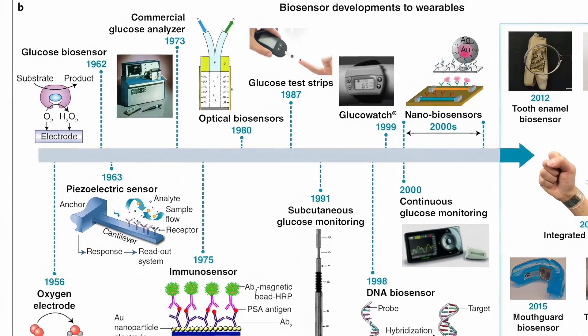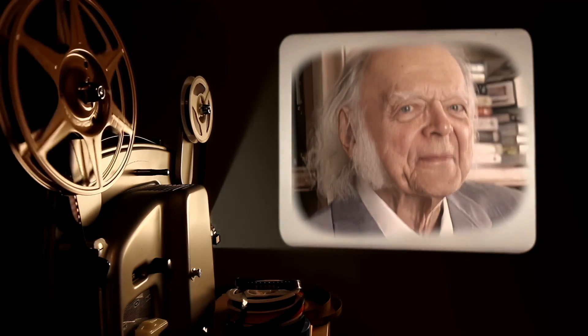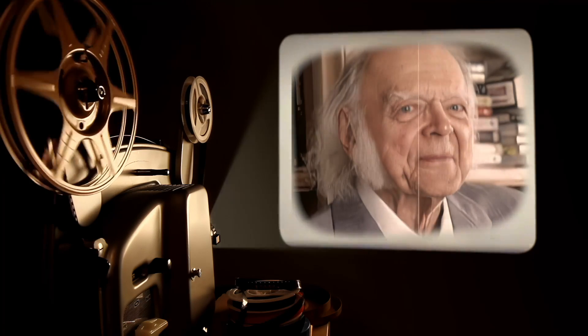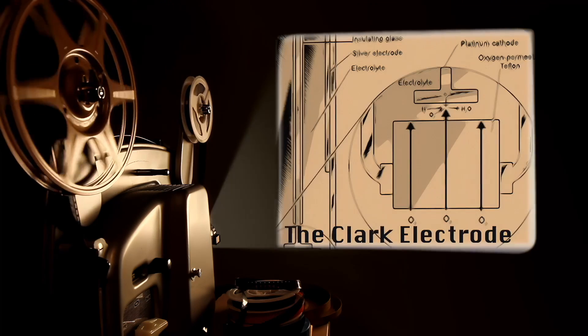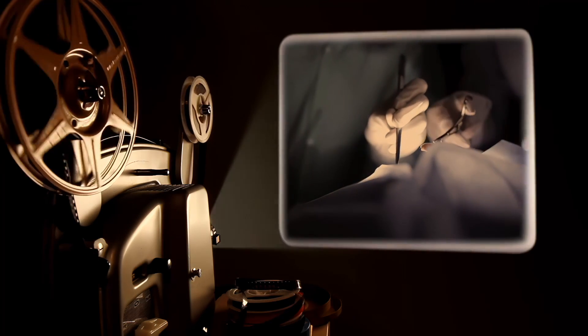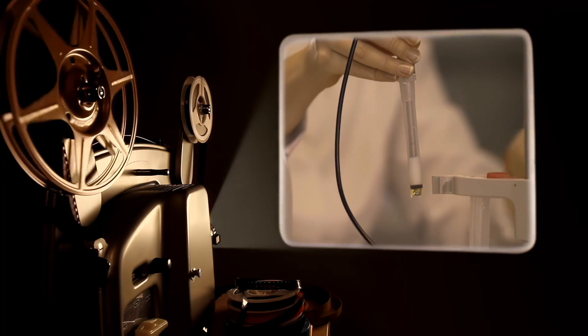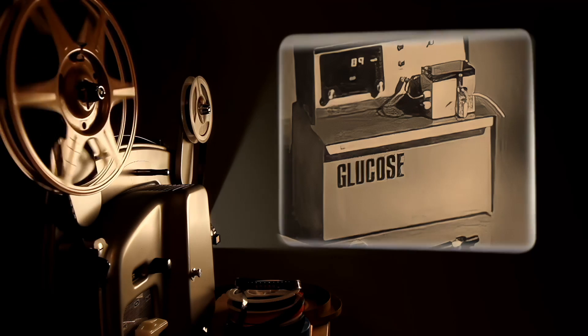The precursors to consumer grade wearable biosensors were the invasive biosensor devices of the controlled laboratory environment. In 1956, Leyland C. Clarke, known as the father of biosensors, was the first to use electrodes for the detection of oxygen levels in blood. He designed a device for continuous and real-time detection of oxygen in operating room settings during cardiovascular surgery. This was later followed by the discovery of potentiometric biosensors for the assessment of urea in 1969, and then the commercialization of the first glucose analyzer in 1975.